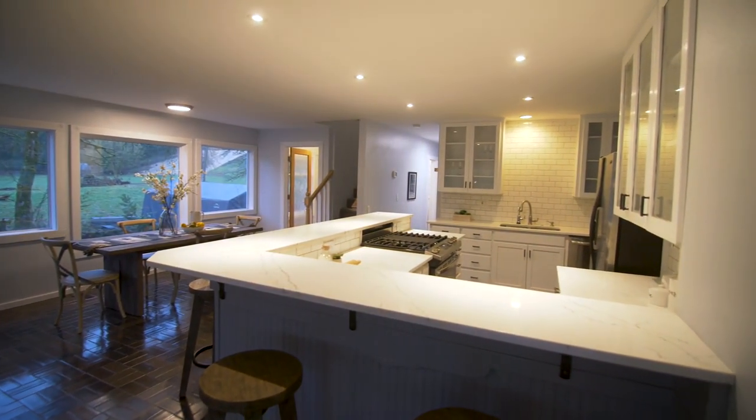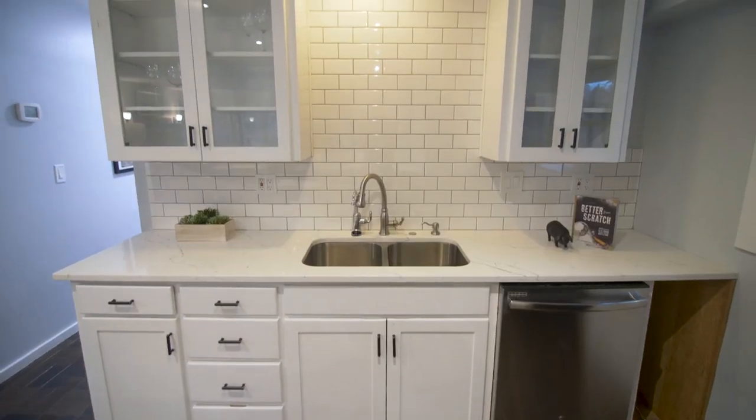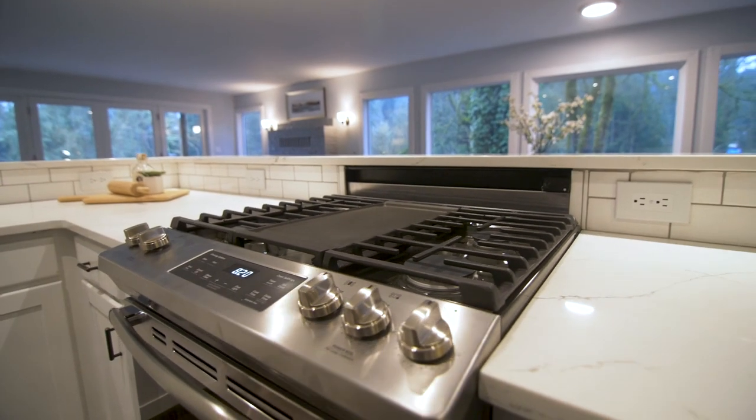Enjoy the chef's kitchen with new stainless steel appliances, quartz counters, a subway tile backsplash, and a five-burner gas range.